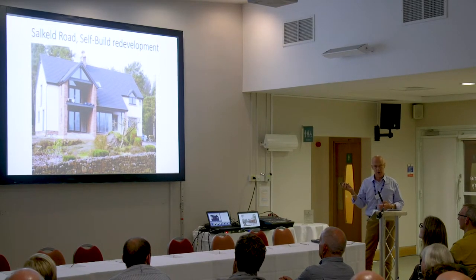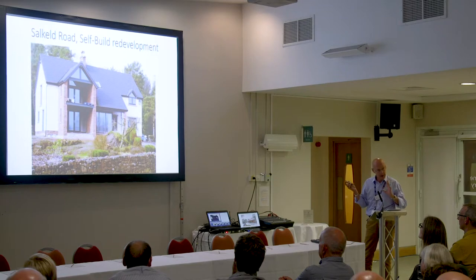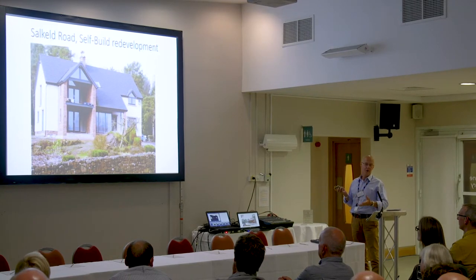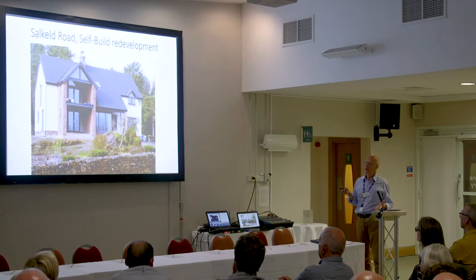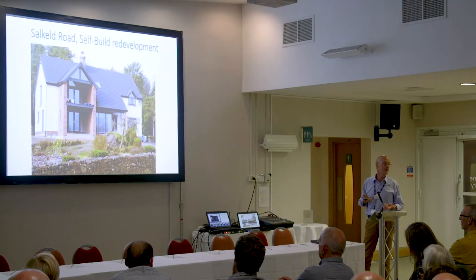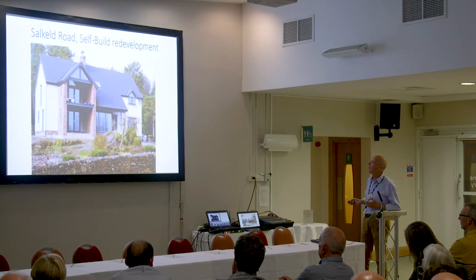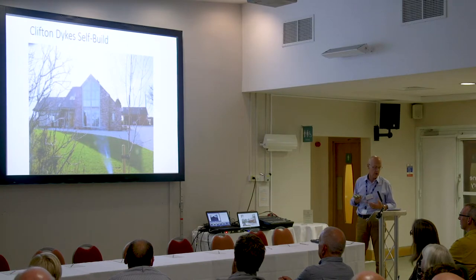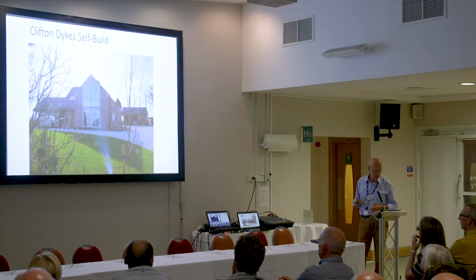There was probably a house on this site originally, and sometimes you knock things down. The world is your oyster if you can find a site and knock it down. And here we have a nice site at Clifton Dykes — self-build, built within the current planning policy.